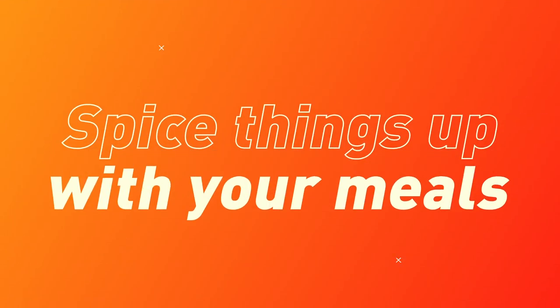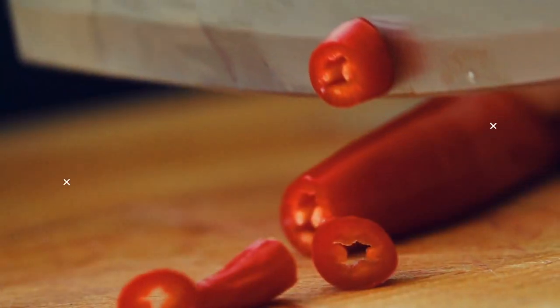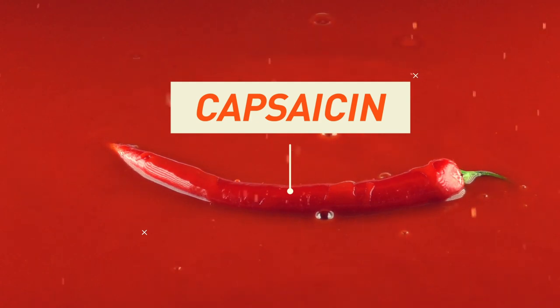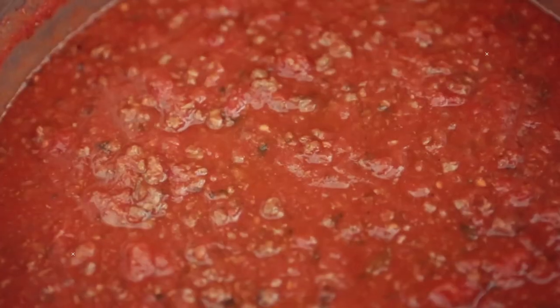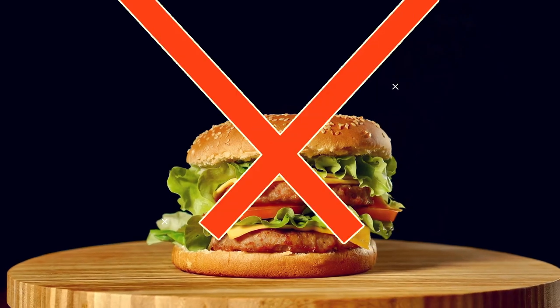Spice things up with your meals. Add chilies, jalapeños, and pepperoncini to your diet. They make you crave milk to cool down because of a substance called capsaicin, which can help your metabolism move faster — that's 10 extra calories burned with every meal. Spicy foods make you feel full faster and for longer. If you have something spicy for dinner, you're less likely to snack on junk food during the night.